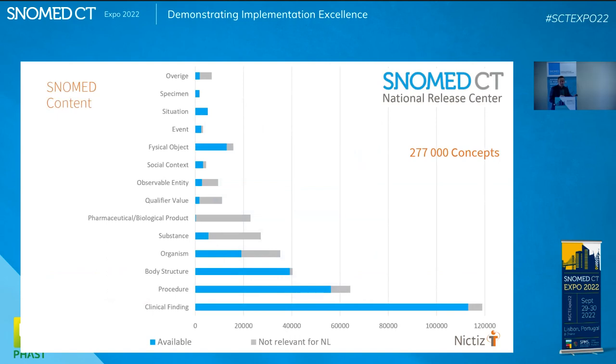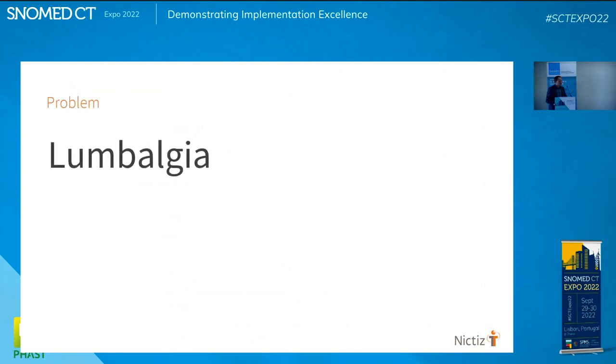For SNOMED, we translated about 270,000 concepts into Dutch. The gray part — things like pharmacy — we didn't translate because IDMP handles that. Every country has an idea of what needs to be translated. But then I come back to the problem: lumbalgia. How do you explain that to the patient using SNOMED?